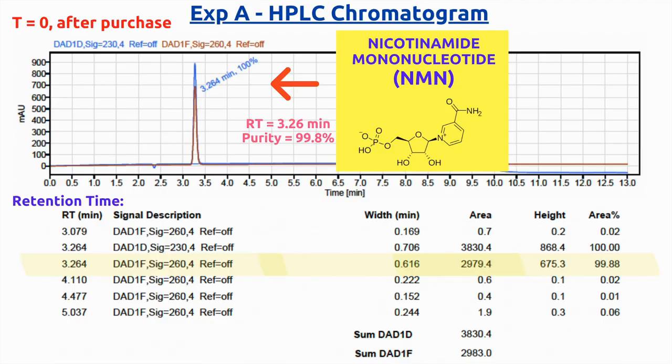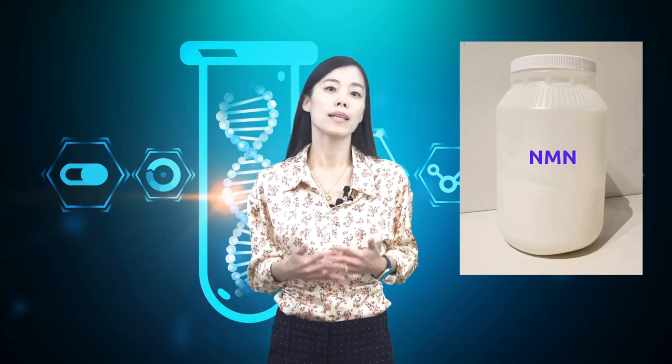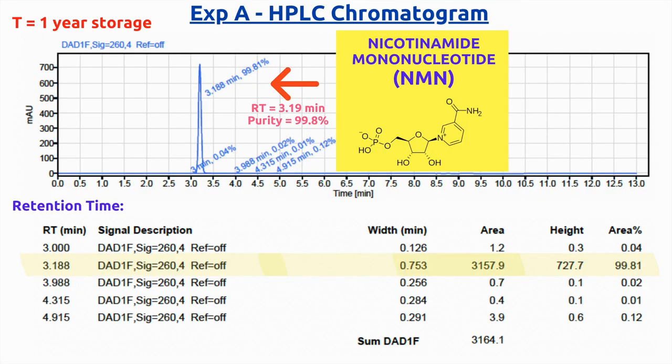In Experiment A, the HPLC analysis of the NMN powder right after purchase showed a purity of 99.8%, which is an indication of how predominant NMN molecules are in the sample. The same NMN powder was kept at room temperature in a white plastic bottle tightly closed and analyzed after one year. As you can see in the chromatogram, the purity remained 99.8%. This experiment clearly showed there's no degradation of NMN molecules within a year if your product is a powder held in a well-kept bottle at room temperature.